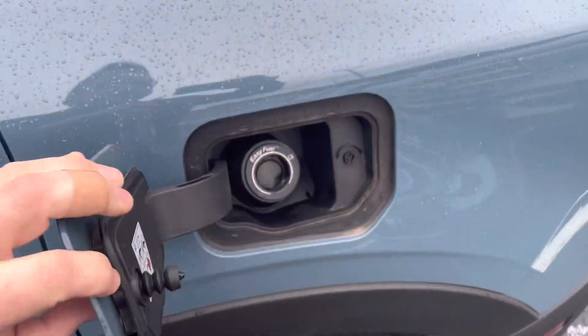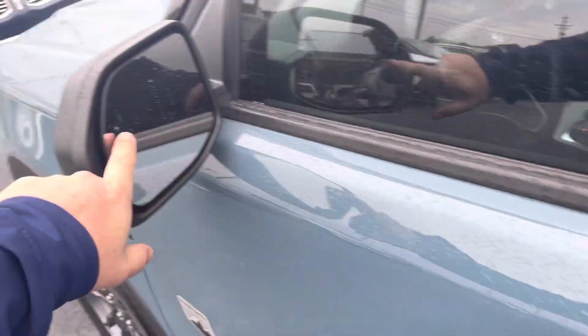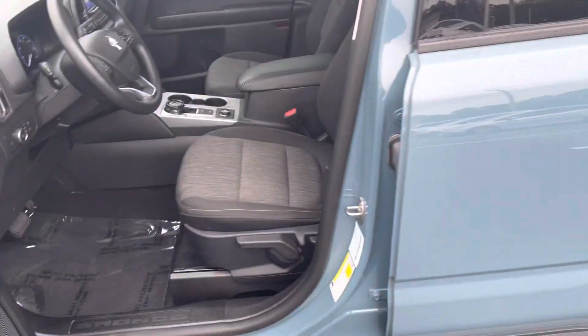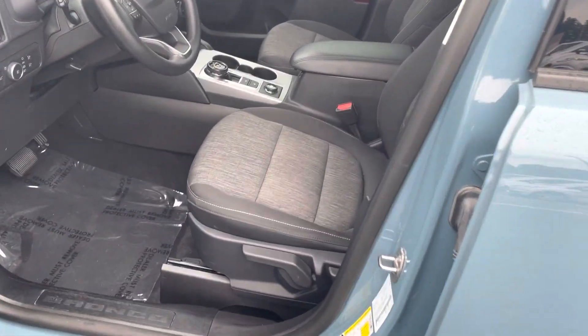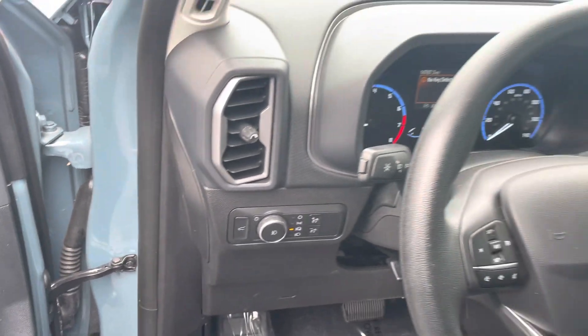Capless fuel system here. Nice room in the second row seats, keyless entry, blind spot monitoring. The seats look like they've hardly been used — pretty nice and new. Automatic headlamps with your automatic high beams.